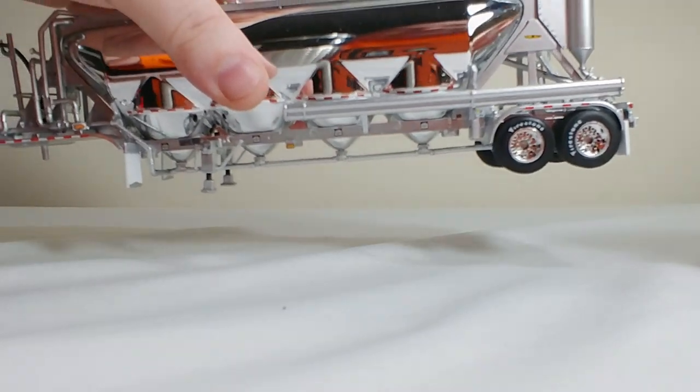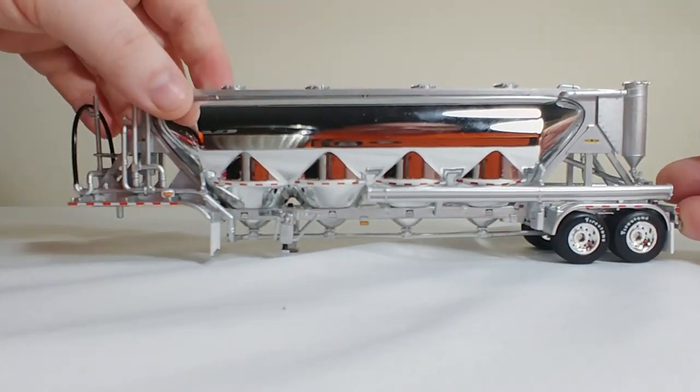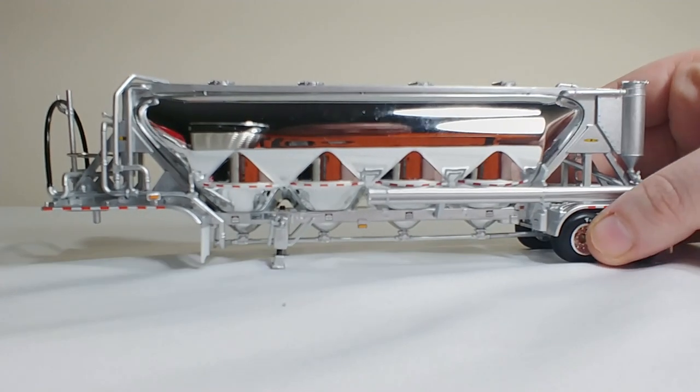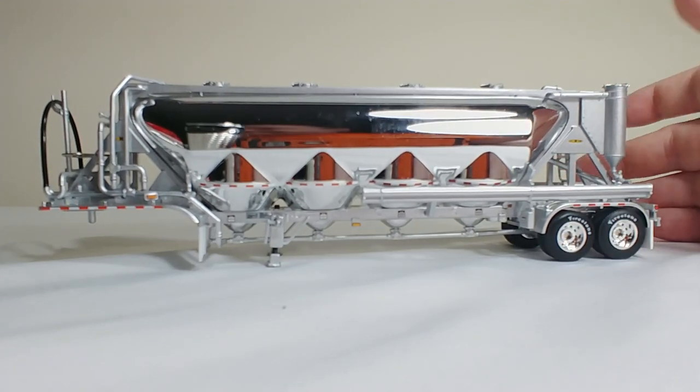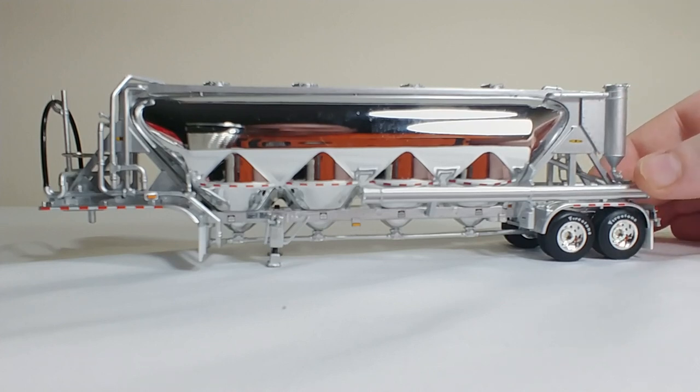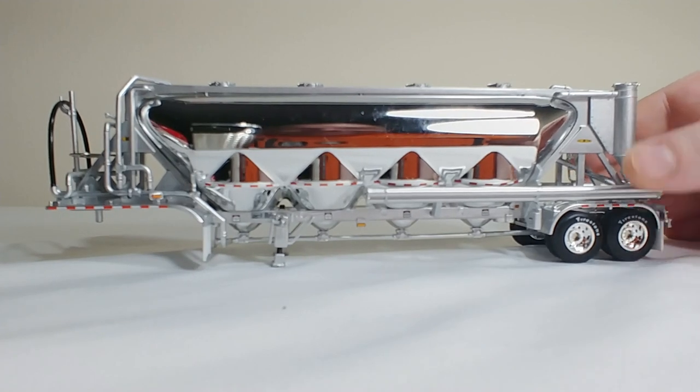Let's move on to the pneumatic vac tanker. This type of trailer is for dry bulk needs and products. I'm not sure how much you guys are familiar with this trailer, but for example, it would haul things like cement or sand — it can even haul flour, sugar, animal feed, all kinds of different things.